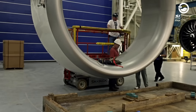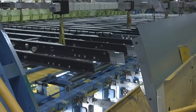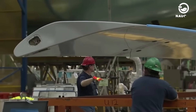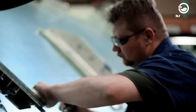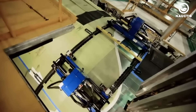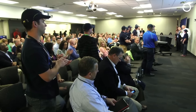Spirit Aerosystems stands as a prominent name in the aerospace manufacturing industry, recognized globally for its contributions to the production of aerodynamic structures for various types of aircraft. With a global presence encompassing facilities in the United States, the UK, France, Malaysia and Morocco, the company is a vital player in the aviation supply chain. Headquartered in Wichita, Kansas, Spirit has established itself as the largest first-tier producer of aerodynamic structures in the world, creating components for commercial aircraft, defense platforms and business regional jets.